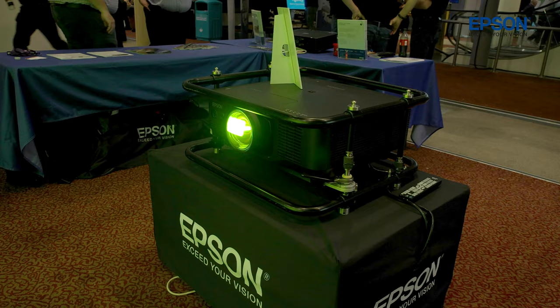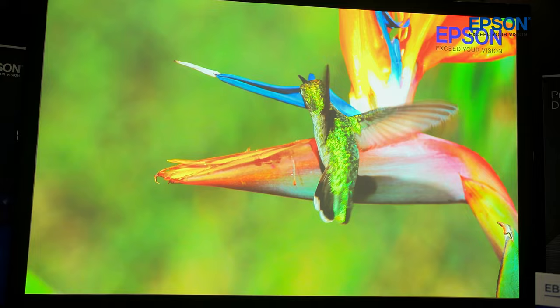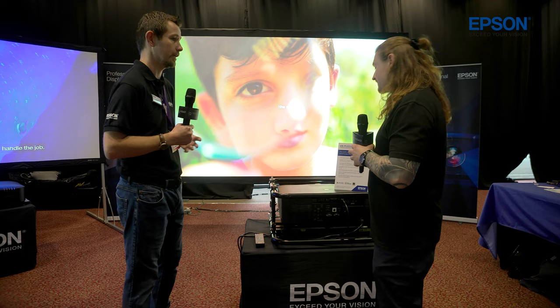So you can see right here we've brought our new flagship product, the EBPU 2220B. A little bit of a mouthful but a nice and compact product, easy to handle. Currently the world's smallest and lightest 20,000 lumen projector available on the market today. We launched this product back around May time, focused on rental and staging opportunities as the primary use case, but also quite a compact unit for high brightness fixed installation — going well into both of those end user markets.